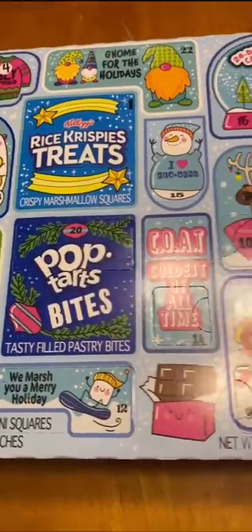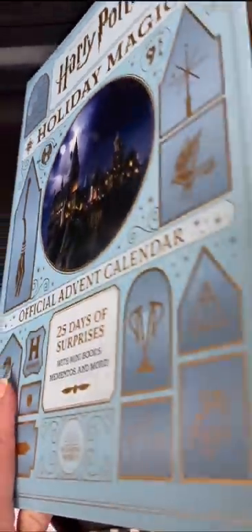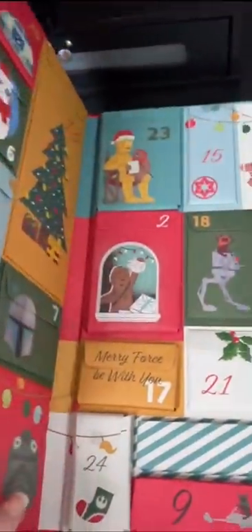Some of the calendars have 24 days, so for those calendars the students will get to open two slots. We're just counting down to winter break, and not all my students celebrate Christmas, so I tried to choose ones that weren't really Christmassy and instead just focused on their interests.